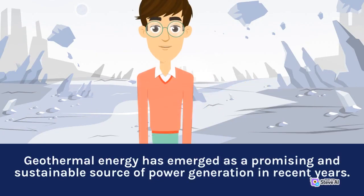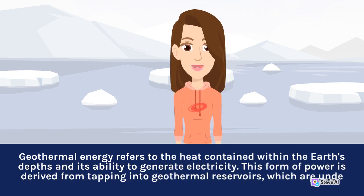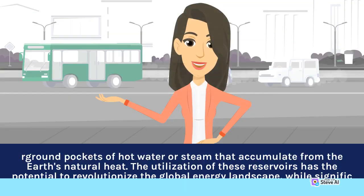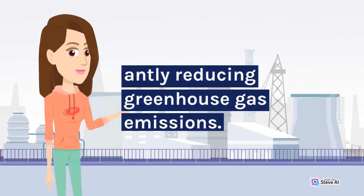Geothermal energy has emerged as a promising and sustainable source of power generation in recent years. Geothermal energy refers to the heat contained within the Earth's depths and its ability to generate electricity. This form of power is derived from tapping into geothermal reservoirs, which are underground pockets of hot water or steam that accumulate from the Earth's natural heat. The utilization of these reservoirs has the potential to revolutionize the global energy landscape, while significantly reducing greenhouse gas emissions.